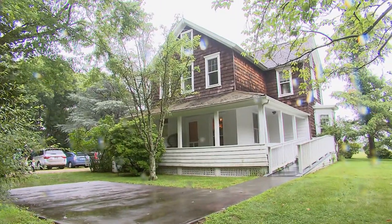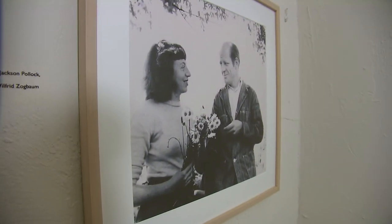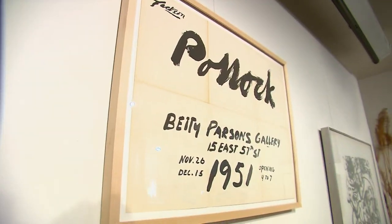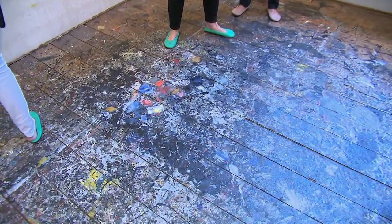Visit the Pollock Krasner House, the East Hampton home of Pollock and Lee Krasner, two of the most influential abstract expressionist painters. See what inspired their creations — put on slippers and walk on the floor still splattered with paint from when the artists worked in this studio.